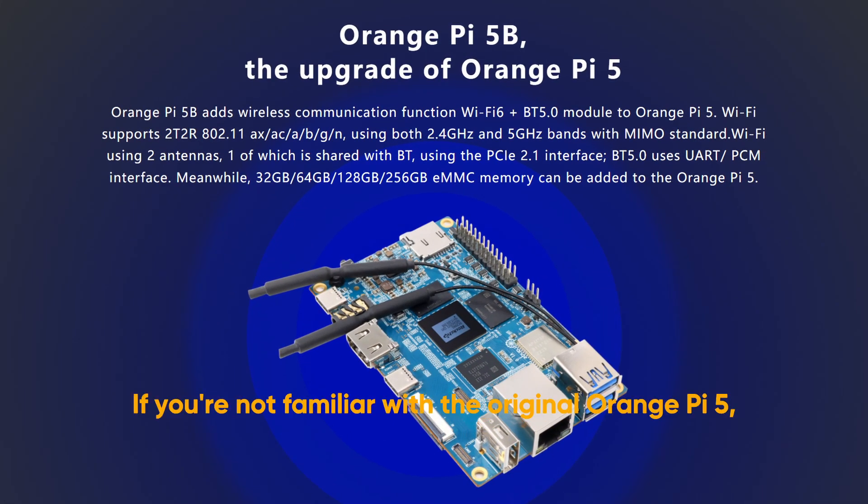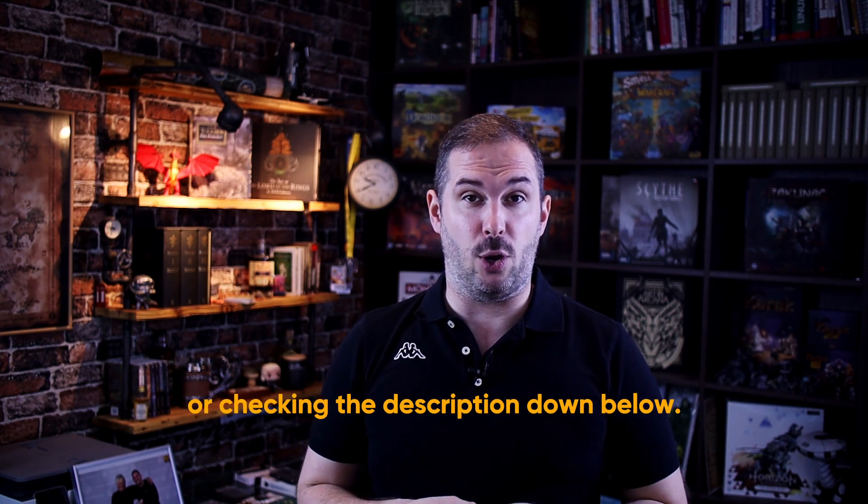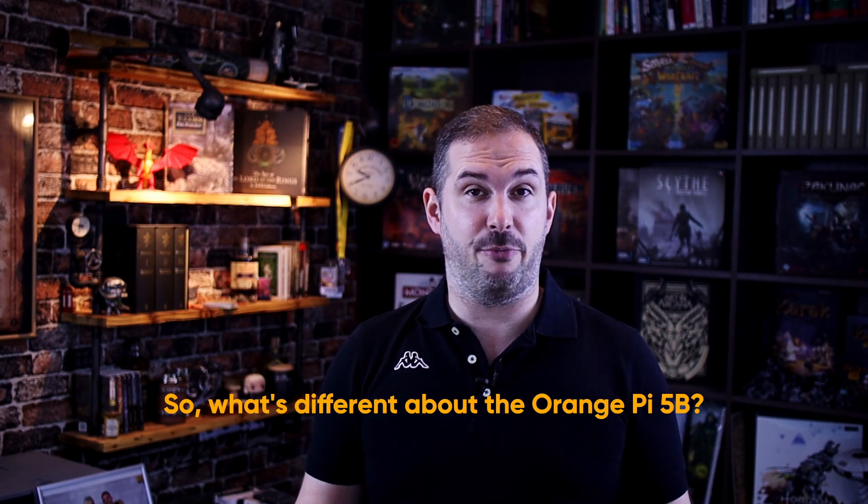If you're not familiar with the original Orange Pi 5, don't worry — you can find my review video by clicking the link in the corner of this video or by checking the description down below. So what's different about the Orange Pi 5B?